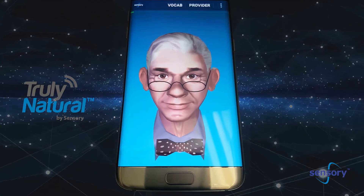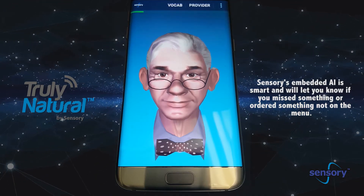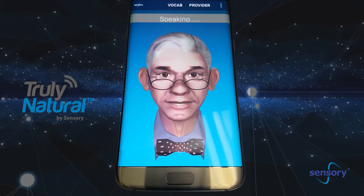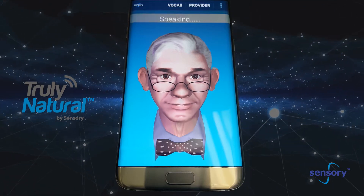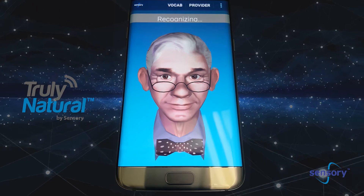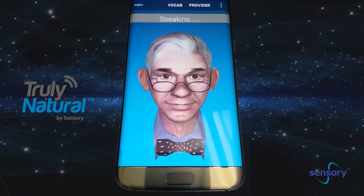An earl grey tea with honey and milk. What size? Small. Okay, one small earl grey tea with honey and milk. Can I get you anything else? How about a large diet Coke? Sorry, we only serve coffee and tea. So what'll it be?